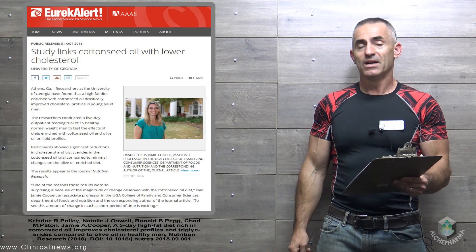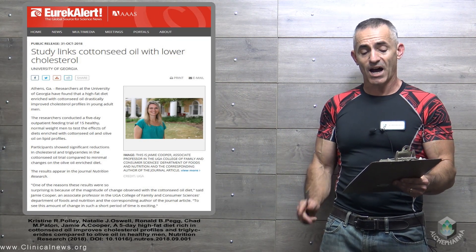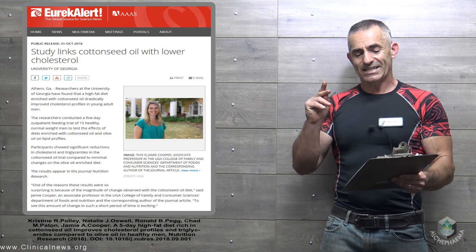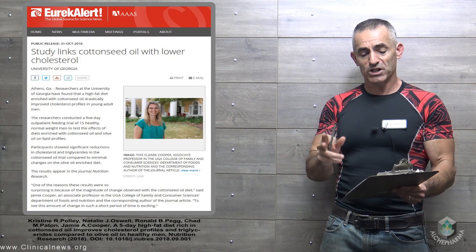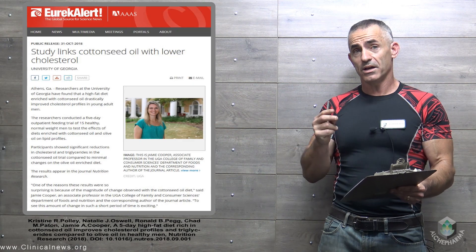The subjects were all healthy men between the ages of 18 and 45, who were provided high-fat meals for five days in two separately, tightly controlled trials. The only difference was the use of either cottonseed oil or olive oil in the meals.